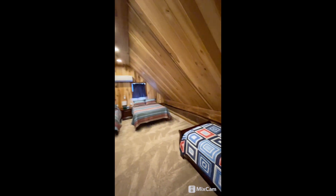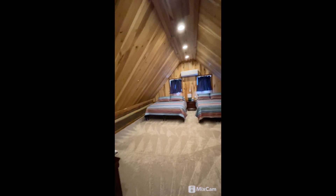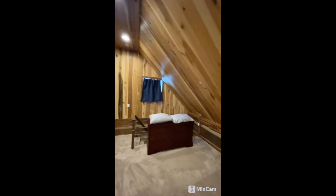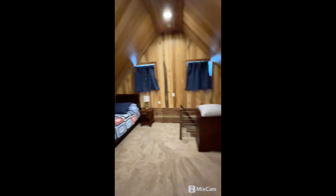Bear with me and we'll go upstairs. So this is upstairs — nice space. Conditioned, obviously with the mini split as well, but beautiful woodwork. They did a great job.